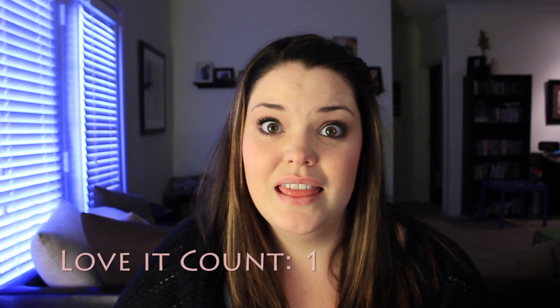Hi everyone! So today I wanted to do a different kind of video — it's not a makeup tutorial. I'm going to call it a favorites, kind of. It's a little bit of the favorite products that I'm loving right now mixed with some that I just ran out of and need to repurchase because I love them. So let's just get started.